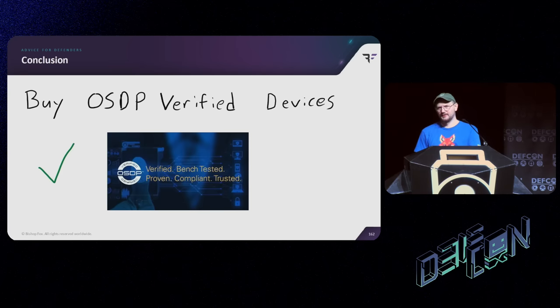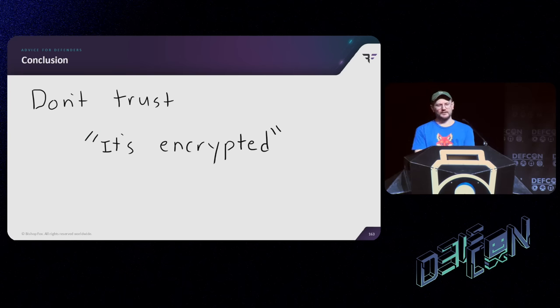Buy OSDP Verified devices. If you're setting up badge control systems at your work, look for the OSDP Verified certification. Don't just buy some random box off the internet that says it supports OSDP, because it might not even support encryption. We literally bought a device on eBay for $300 because we wanted to test OSDP encryption, and it turned out not to support encryption at all. And lastly, don't trust things just because they're encrypted. Cryptographic protocols are really hard, security is hard, and just because something has encryption on it doesn't magically make it secure.